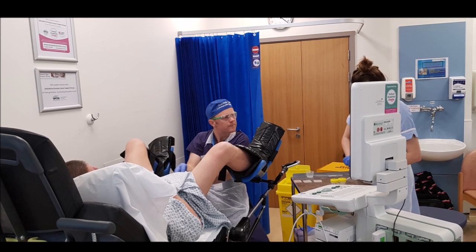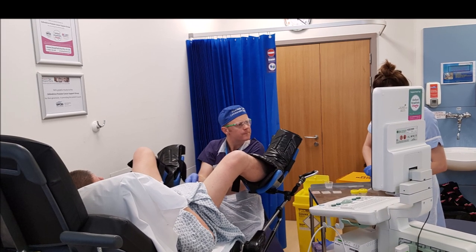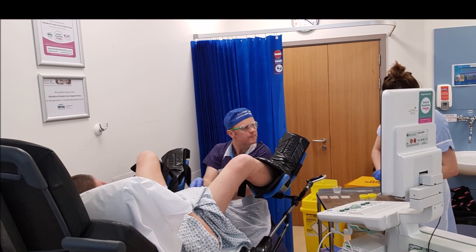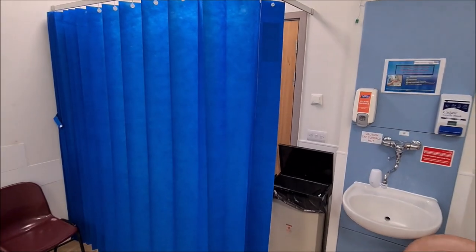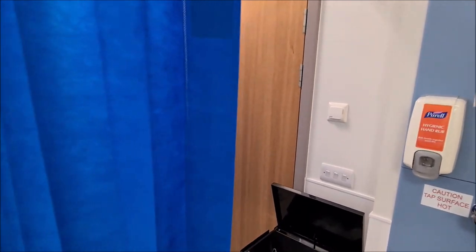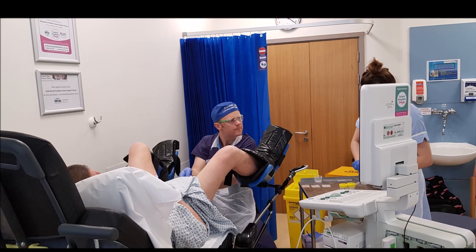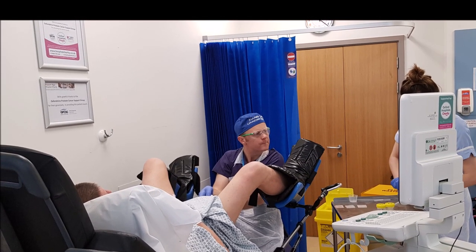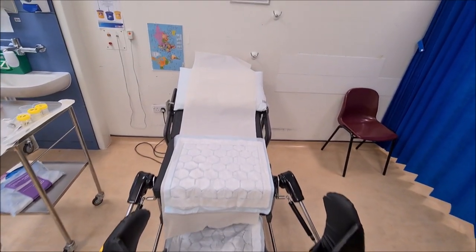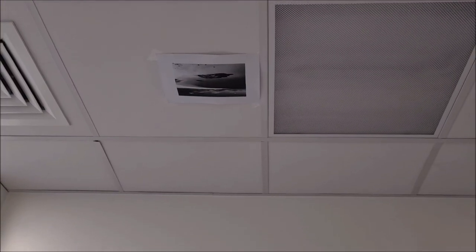Preparation of the room is vital for this local anaesthetic procedure. A locked door or privacy curtain, and being able to reassure the patient that no one is going to come in unexpectedly, is an important part of what one of our fellows calls the vocal anaesthesia. A comfortably reclining patient in a bed or chair that permits legs up in stirrups is essential. We have now rotated the bed 90 degrees away from the door to improve a sense of security, and placed a picture of a Scottish beach on the ceiling for distraction.